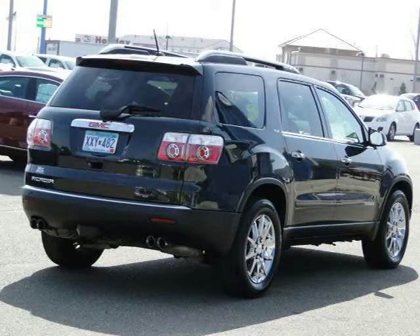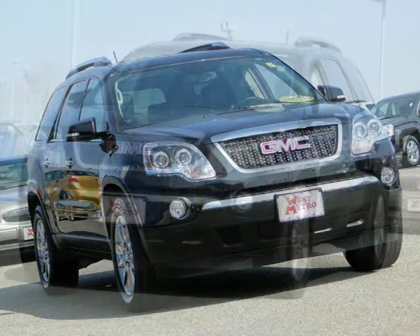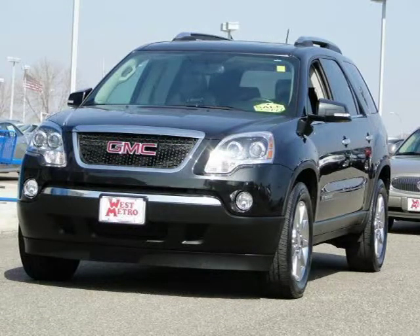This 2008 GMC Acadia Sport Utility is located in Monticello, MN and has 33,627 miles on it. This Sport Utility has a beautiful carbon black metallic exterior paint color which is complemented by an ebony interior color.